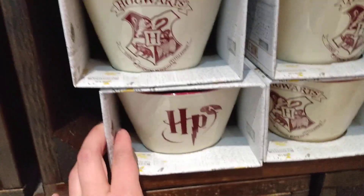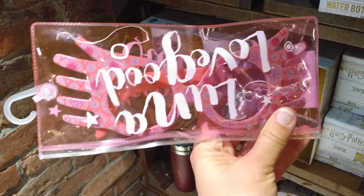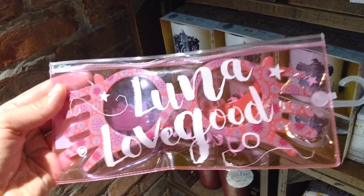Then we've got breakfast bowls and these very cool packaged Luna Lovegood sunglasses. I like them, they're quite detailed — you can see the design on them, and they come in their own little bag, which is very cute.